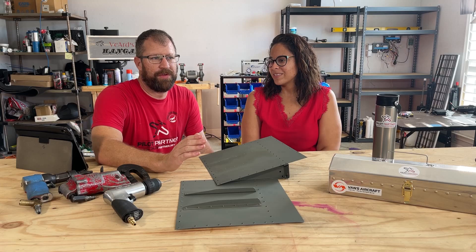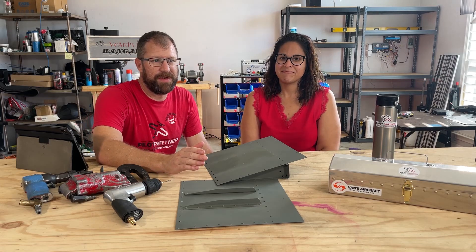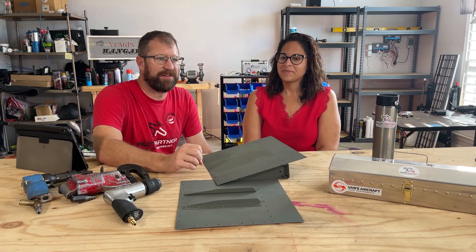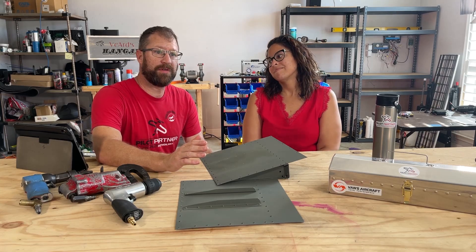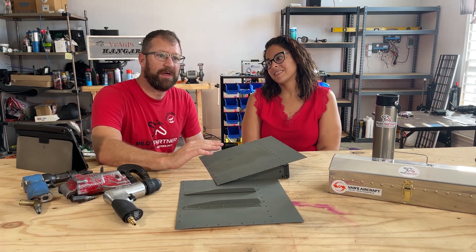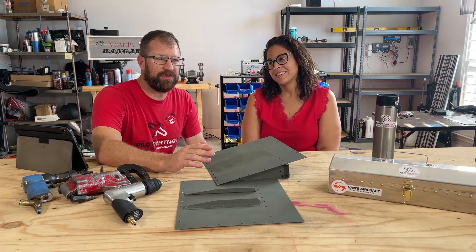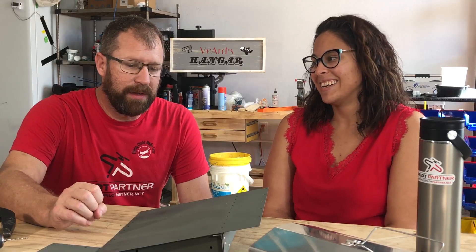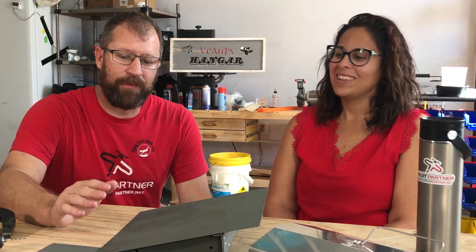So this week — today is Monday, February 21st — we got several emails from Vans Aircraft. On the good news side, see our other video, our fuselage kit is going to be shipped to us a lot sooner than expected. Still no word on the tail kit, but they promise it's coming. For all new kit orders, their prices are going up about 6.3%.